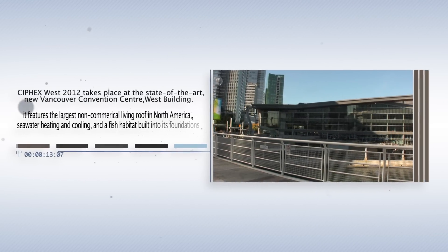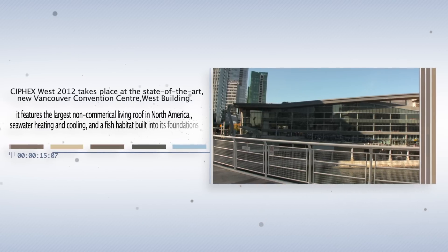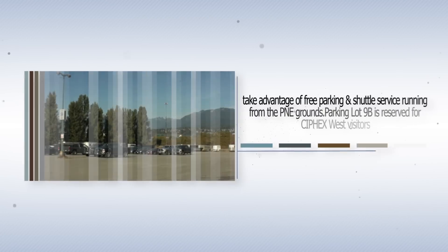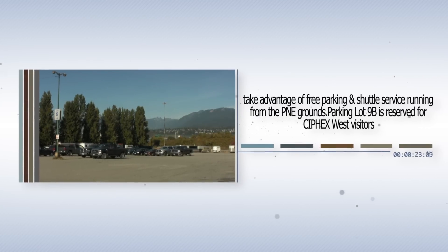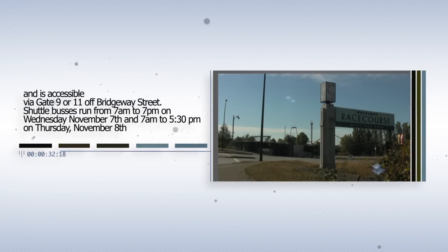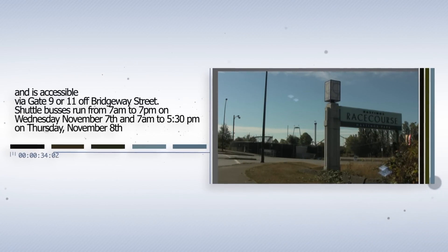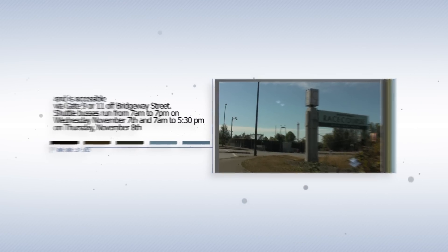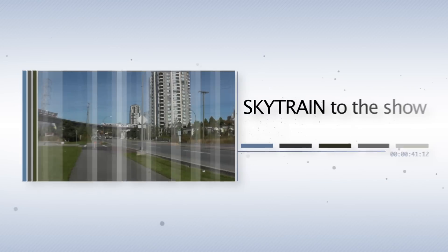Syfax West 2012 takes place at the state-of-the-art new Vancouver Convention Centre West building. Take advantage of free parking and shuttle service running from the PNE grounds. Lot 9B is reserved for Syfax West visitors and is accessible via Gate 9 or 11 off Bridgeway Street. Shuttle buses run from 7am to 7pm on Wednesday, November 7th, and 7am to 5:30pm on Thursday, November 8th.